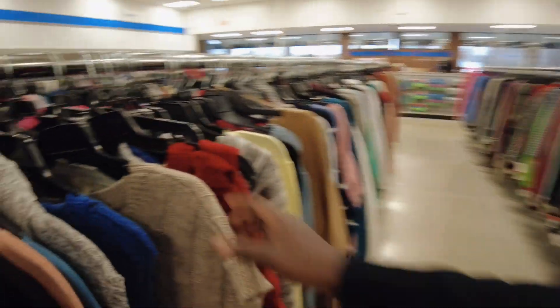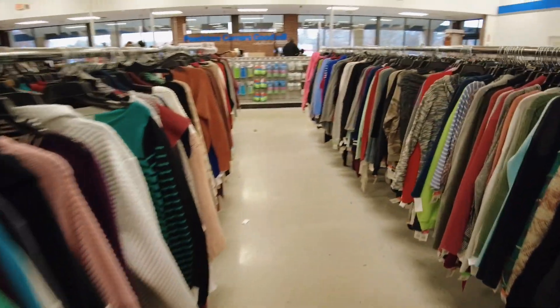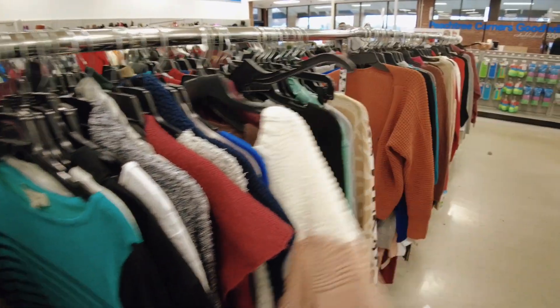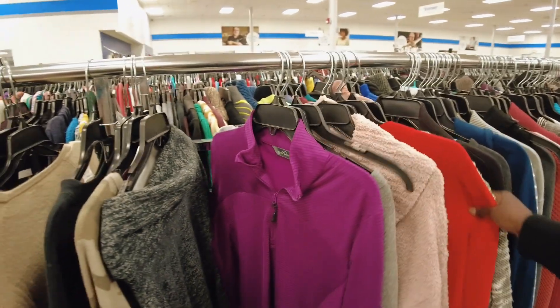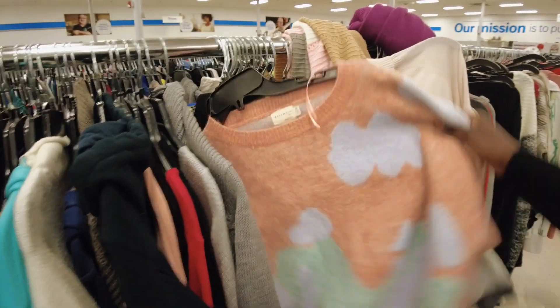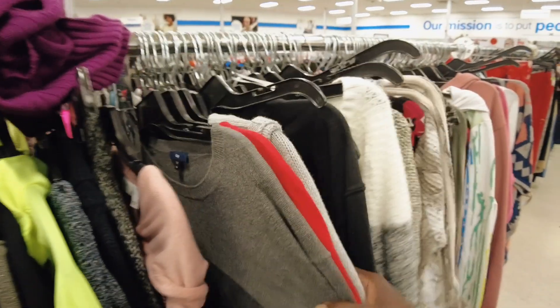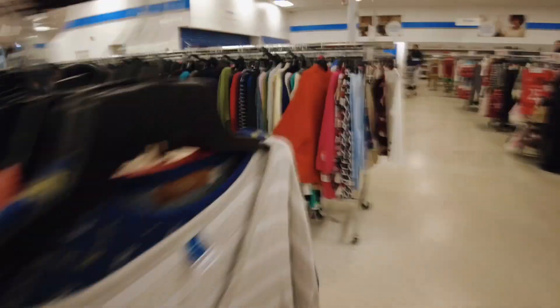These are sweater tops — all these are sweater tops, this section too. You just take your humble time and you can get something very nice and new here. People come and donate, they give donations, and then they resell them at a fair price.